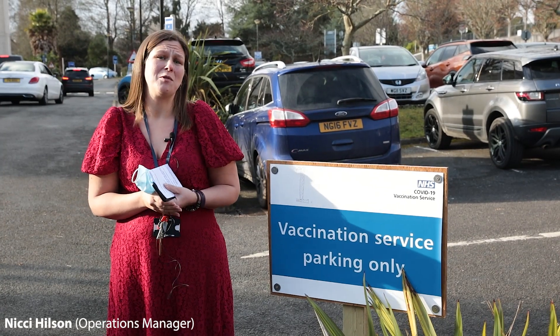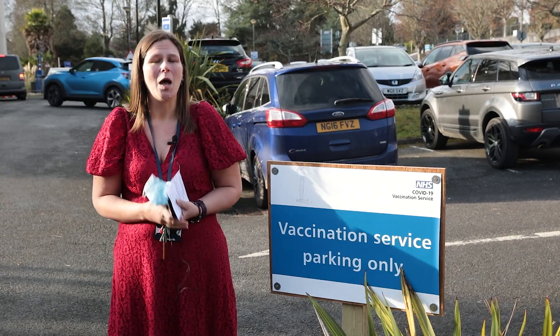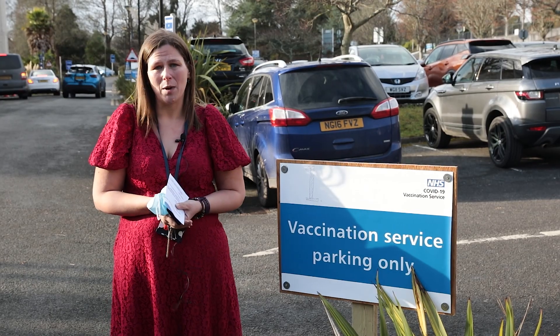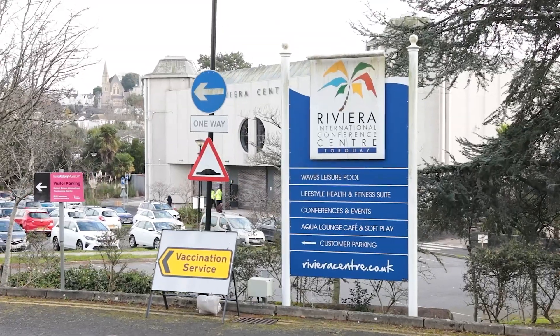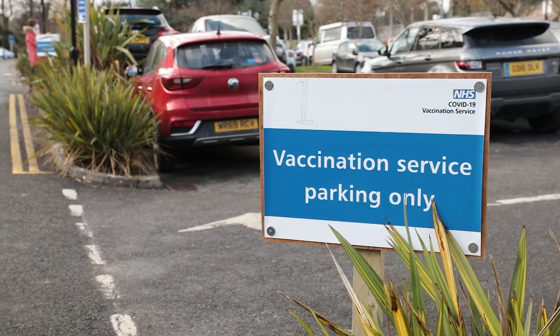Welcome to the Torbay vaccination service. We're really excited to see you here and be able to offer this service to you. When you enter into the car park at the Riviera Centre, you will be asked by a marshal for your name and the time of your appointment. The marshals will then direct you to come and park into the relevant bay in the car park.